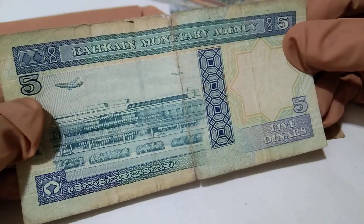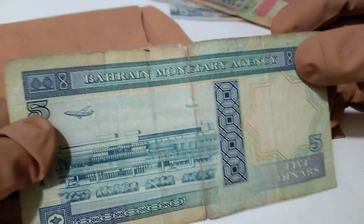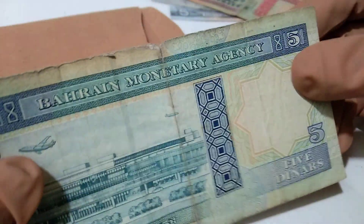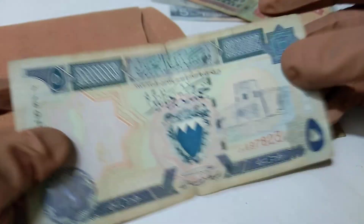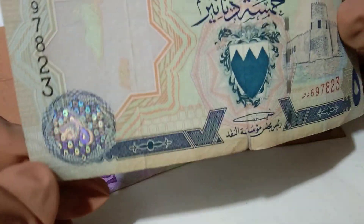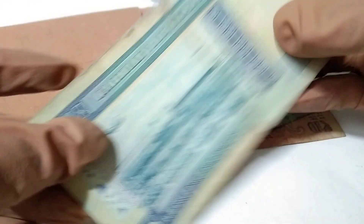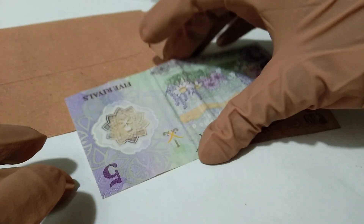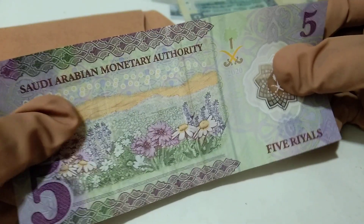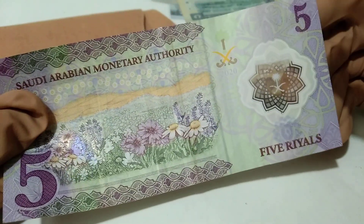Five dinars from Bahrain, but this currency has a crack on the upper and lower side. This is the opposite side of this note, and this is a hologram. Five dinars from Bahrain — that is so exciting and beautiful. It really excited me.